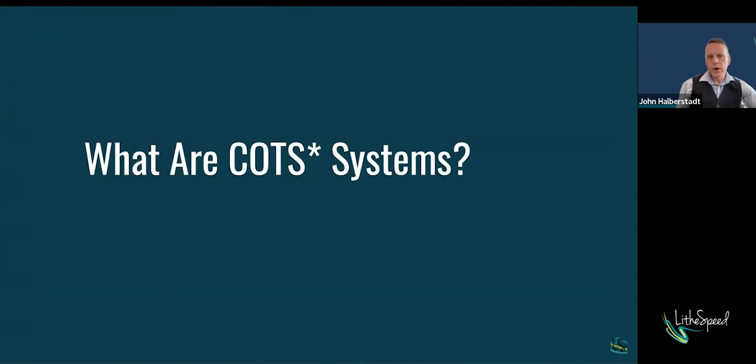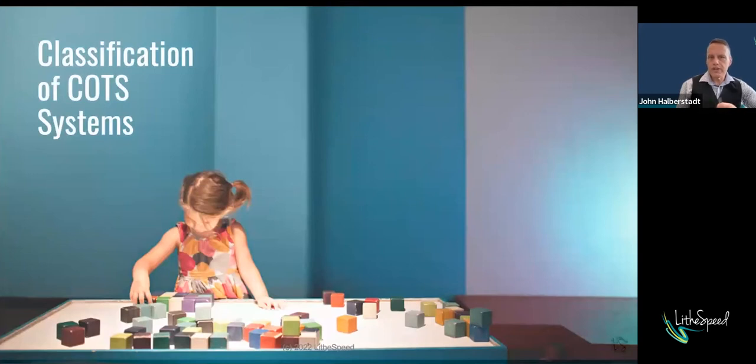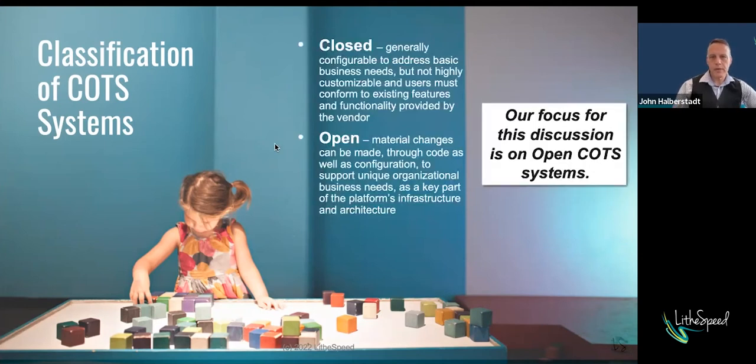What are COTS systems — commercial off-the-shelf systems? There are really two classifications. One: closed systems, which are off-the-shelf. I think of the Office Suite as an example — generally configurable in some cases, but people don't buy those systems and expect to do massive configuration or custom development on them. And then there are open systems — designed so that material changes can be made through code and configuration to support unique organizational needs. Today's discussion is going to be about open COTS systems.